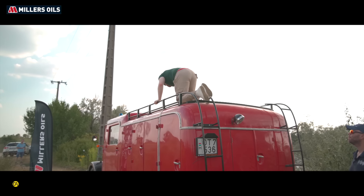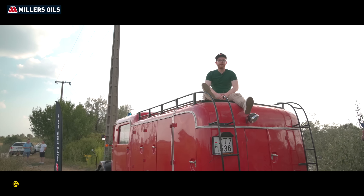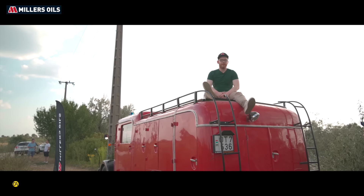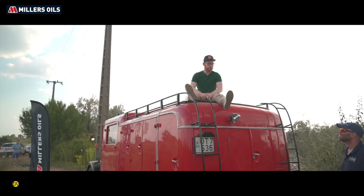Használd olajkeresőnket, válaszd ki autód pontos típusát és mazsolázz a felkínált választékból. Ha a végső döntésben örömmel segítünk, fordulj hozzánk bizalommal. www.topmotorolaj.hu